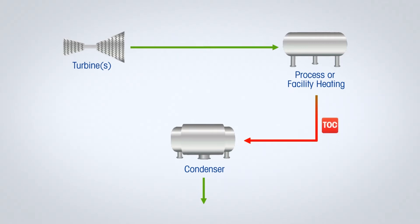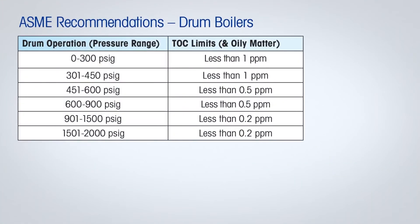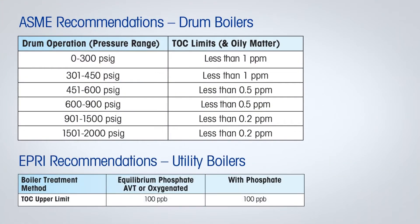Detecting and quickly responding to these cross-contamination events is the key to maintaining the health of the condensate polisher and, more importantly, the boiler or HRSG. To help plants avoid all of these problems, the leading standards organizations like ASME, EPRI, and IAPWS have all developed TOC guidelines and alarm limits based on boiler pressure.